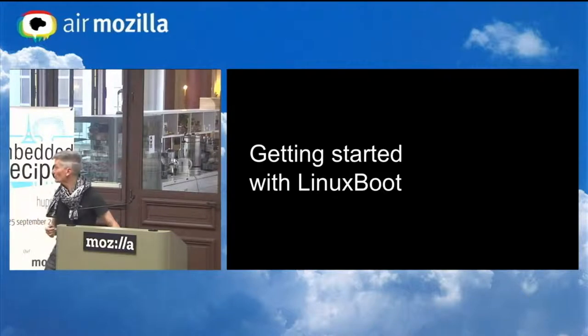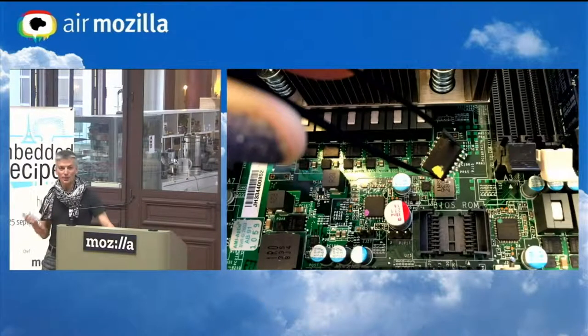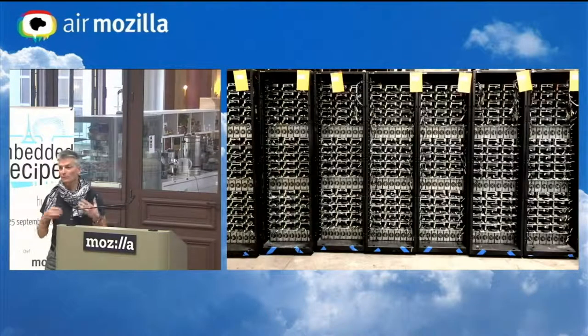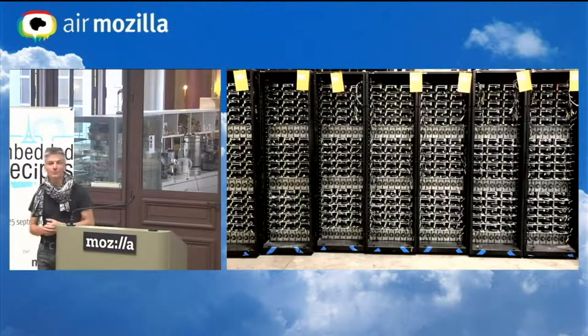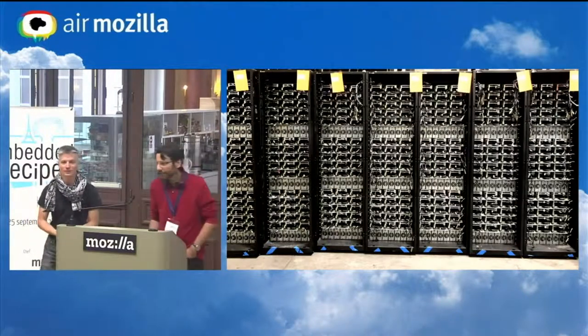If you want to get started with Linux Boot, you can buy one of the commodity systems we support, pull out your flash programmer and have fun. You can also buy one of the OCP systems — they have nice ZIF sockets for easier flashing. But for large scale, we need to start thinking about how we do continuous integration testing and how we deploy this at hyperscale. I'm going to hand it over to Jean-Marie to discuss that.